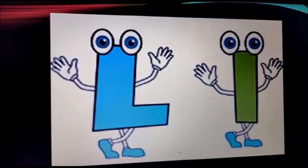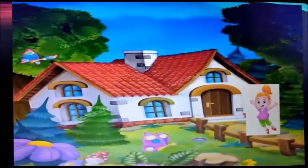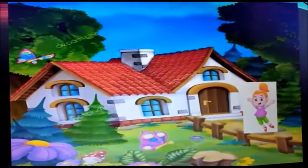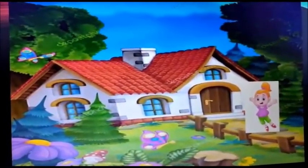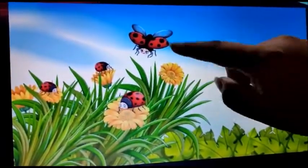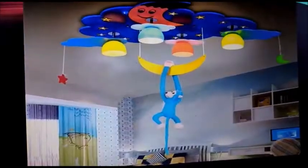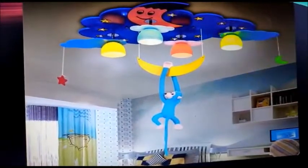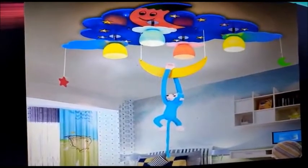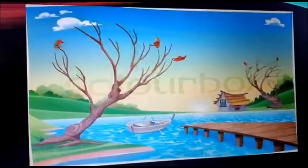Let's listen to a story on letter L. Lona, a beautiful girl, lived in a house near the forest. Her house had a beautiful lawn where the ladybugs loved to take a walk. Lona's uncle gave her a beautiful lamp which she used to light up every evening when it was dark. Near to her house was a big lake.